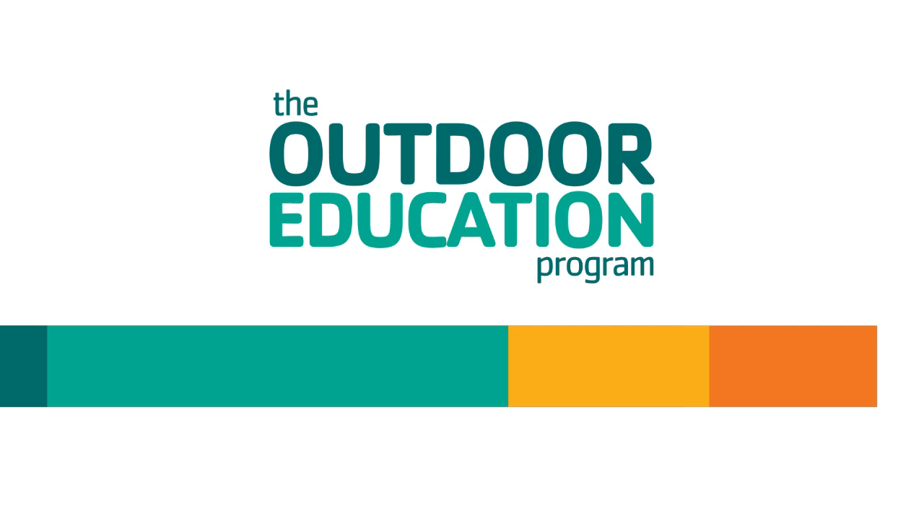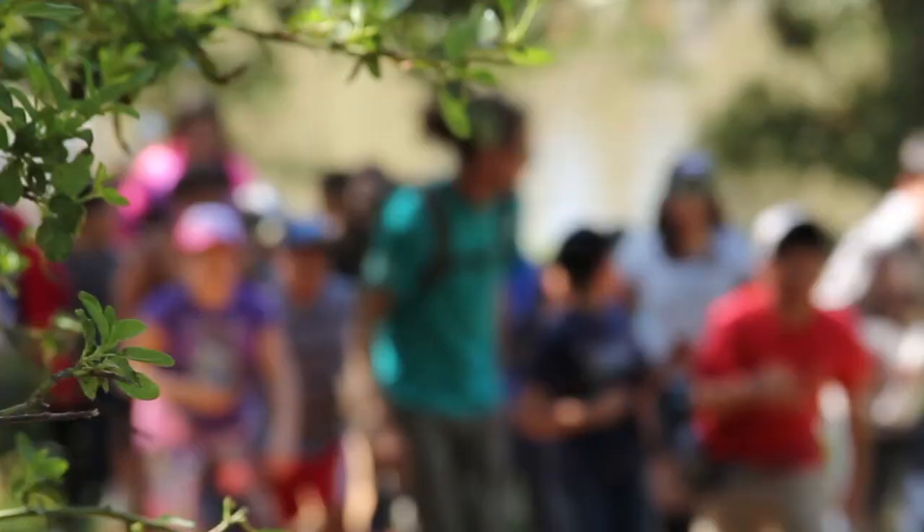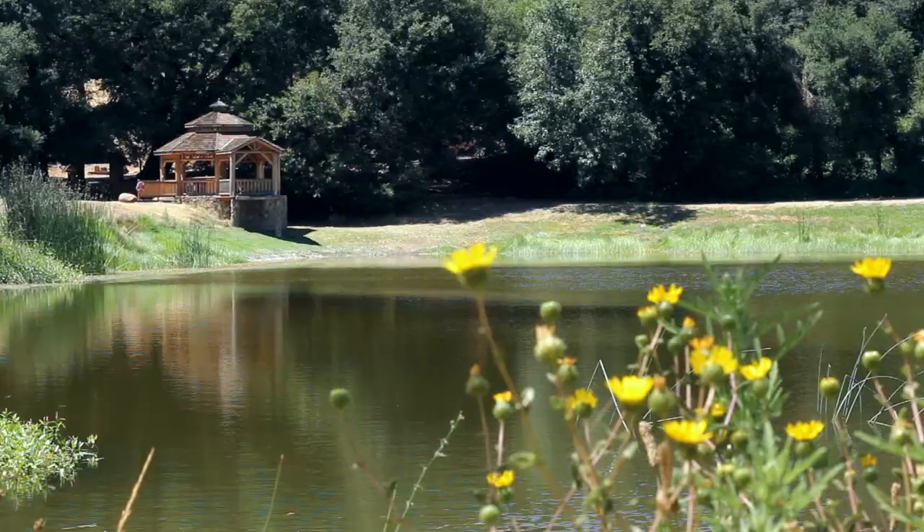But first, make sure you thank your teacher because you're about to embark on a once-in-a-lifetime experience. Welcome to the Outdoor Education Program here at YMCA Camps Marston and Raintree Ranch. Outdoor education simply means taking the classroom outside. Science, social studies, even math come alive as you learn — but there's tons of fun and adventure too.